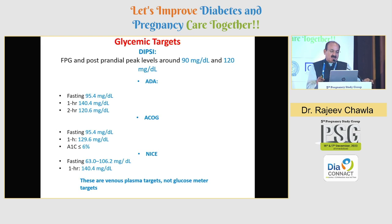The glycemic targets — I'll be talking only about DIP — are very clear: it has to be a fasting as close to 90 as possible, and a post-meal 2-hour sugar not more than 120 milligram.